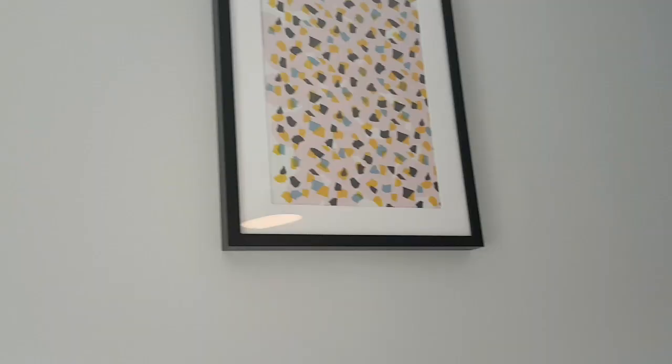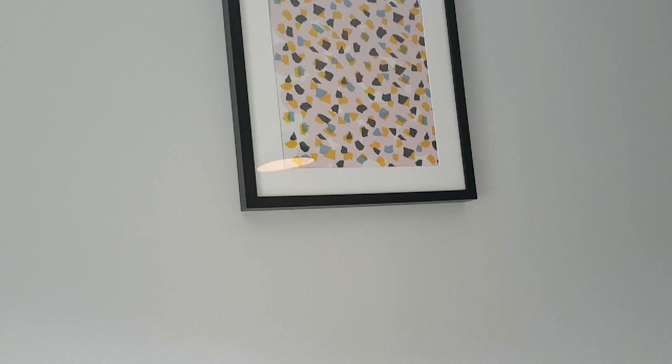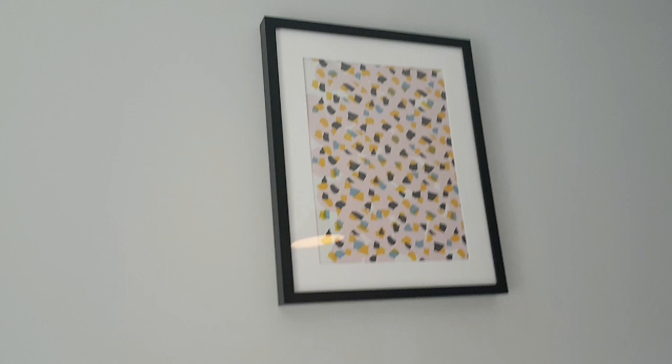This is another item from IKEA — it's a frame, not a print. I got this in the bargain corner for about five pounds. I'm planning to put a print in it, not sure which one yet.